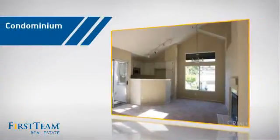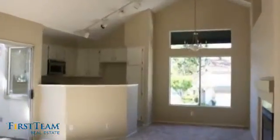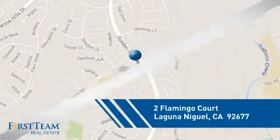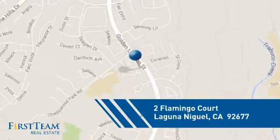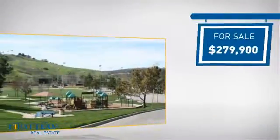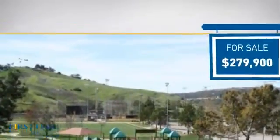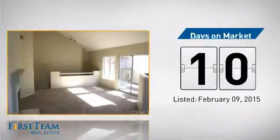This condominium is a great choice for those who want the privacy and easy maintenance of condo living, and it's located in this area. Currently listed at just under $280,000, it just went on the market this month.